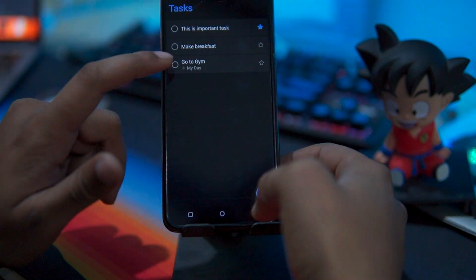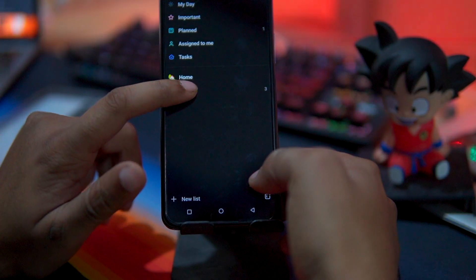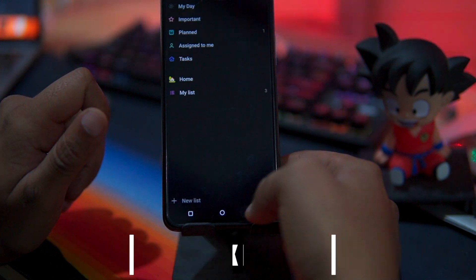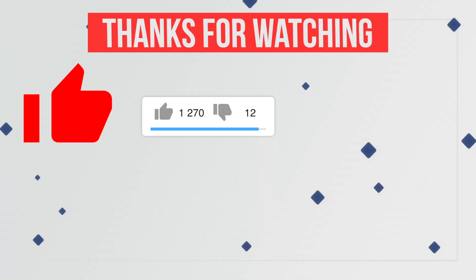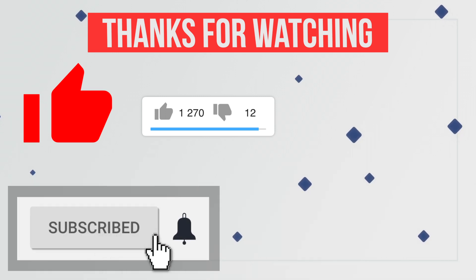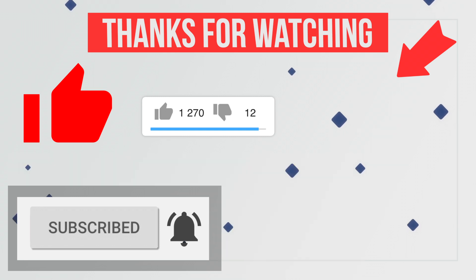There is nothing special in the app, so if you want to try this app, then check out the description box for the download link. And finally, thank you for watching our video on the top reminder apps for Android. Please like this video and share your favorite app in the comment section. Also hit the red subscribe button with the notification bell icon to never miss any future updates from this channel. Thank you.